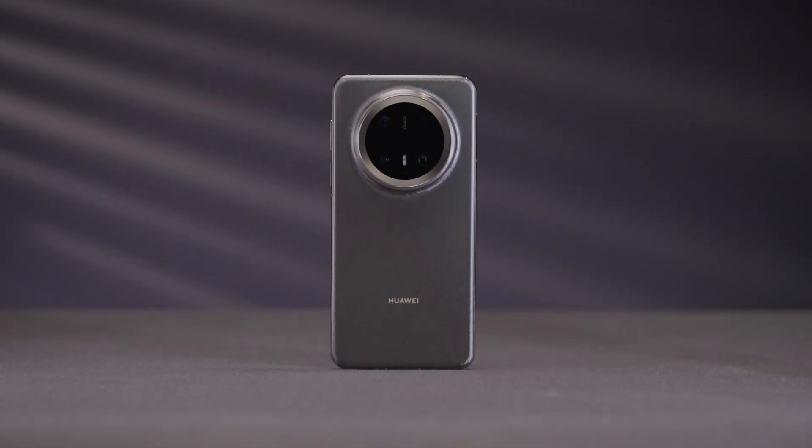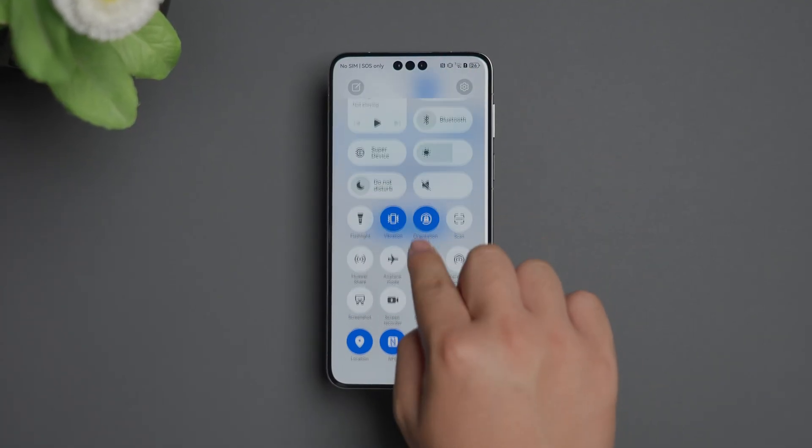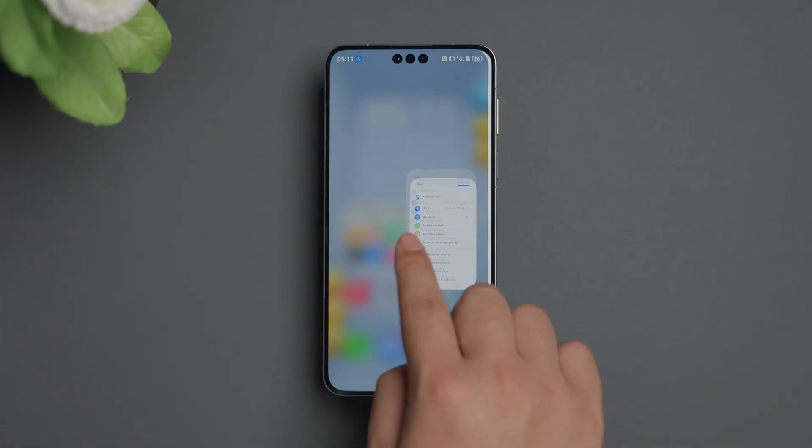So how does this unique phone perform in gaming? Will HarmonyOS Next be a better Android, or the second iOS?